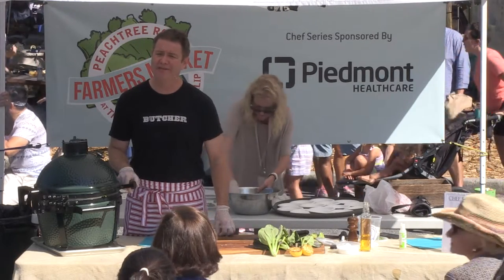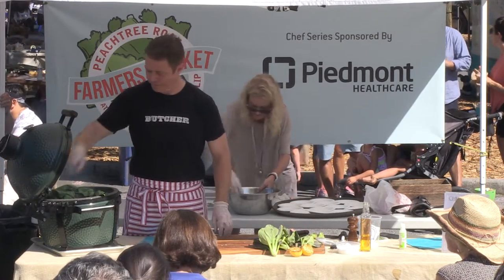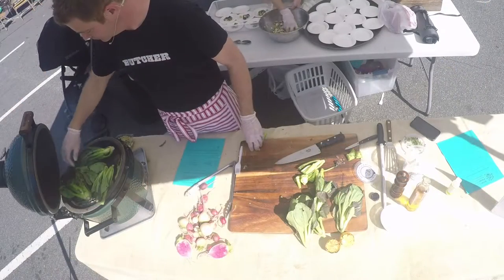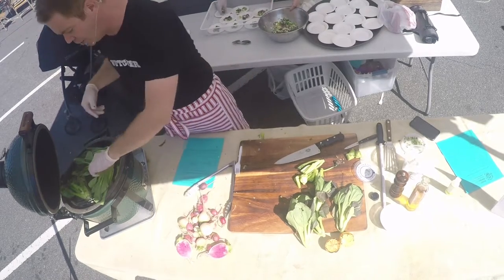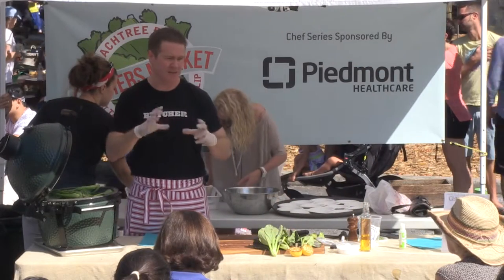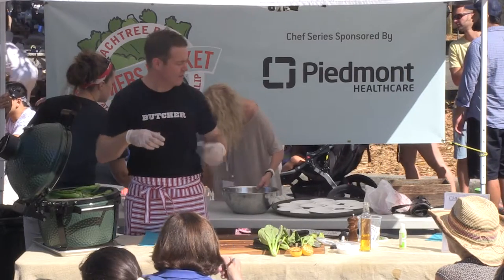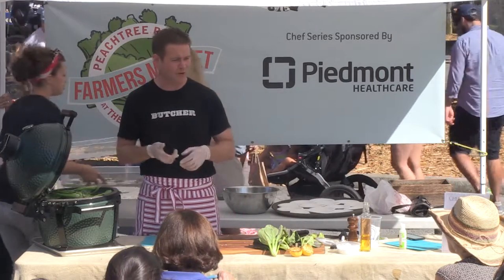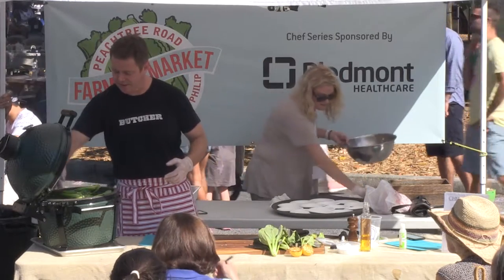We're in Avondale Estates over near Agnes Scott College. Cold smoked salmon is really, really easy. Two parts brown sugar to one part salt — you put your piece of salmon in a Ziploc bag with that cure, just enough to cover it, let it sit for about two days. Then take it off and rinse it and then cold smoke it. So it would be gravlax if you didn't cold smoke it — after two days you can go ahead and slice it. It's very easy.